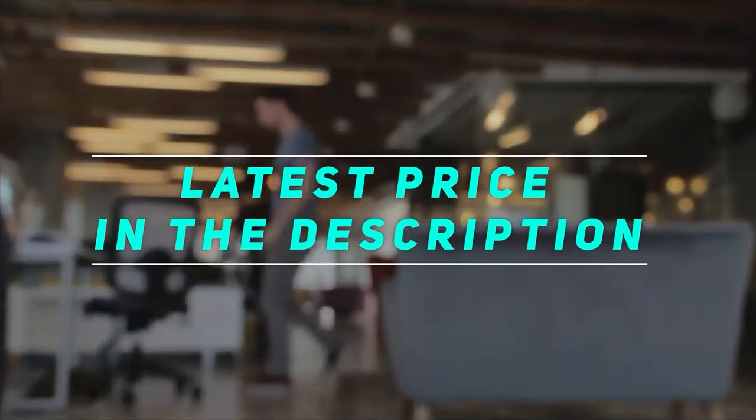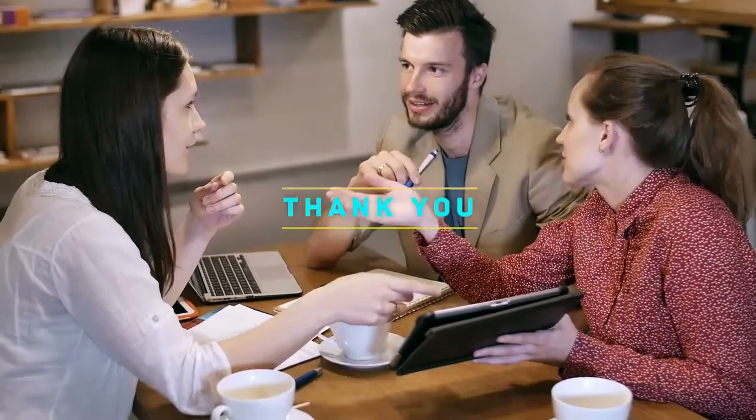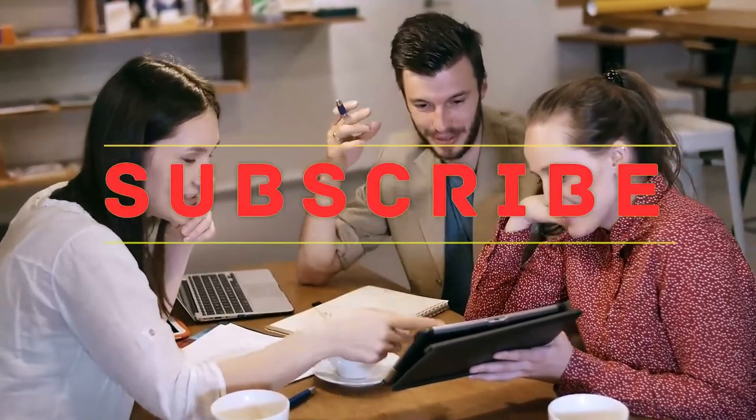Check out the video description for the latest price and more information. Thank you for watching — please subscribe to my channel and hit the like button.